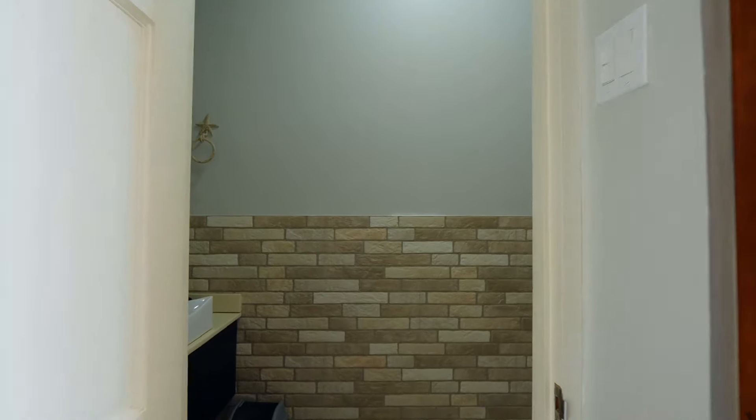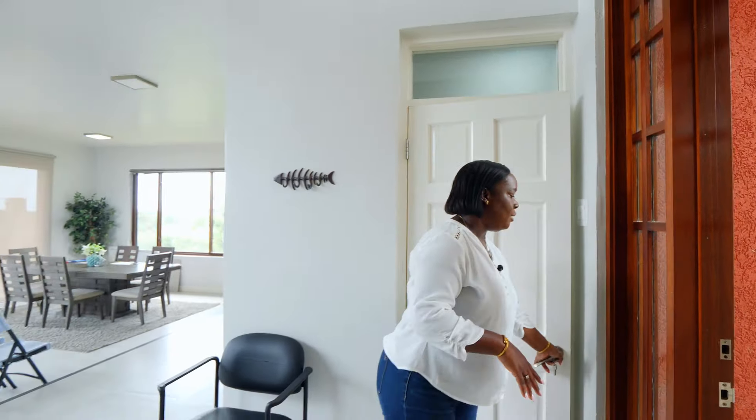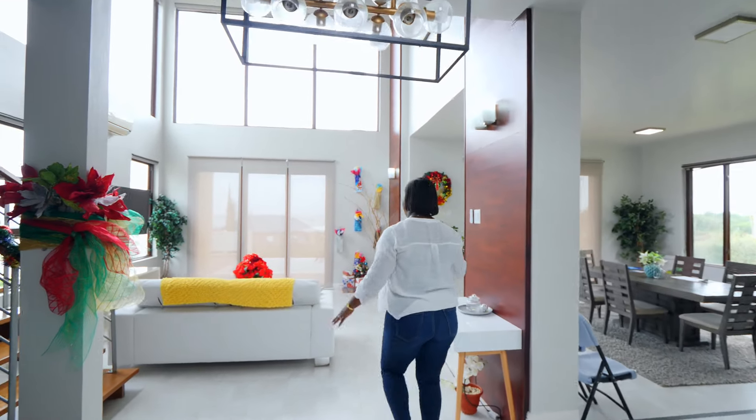Upon entering you'll find the half bath — the powder room is right here, easily accessible — and this space flows into an open concept living and dining area.